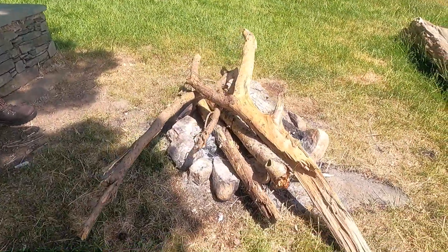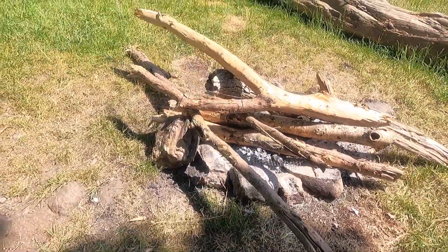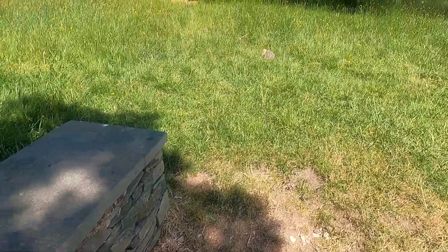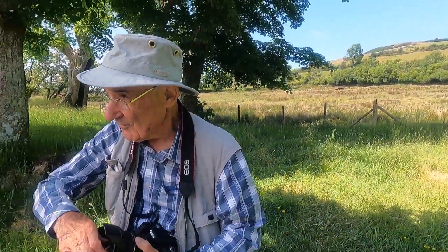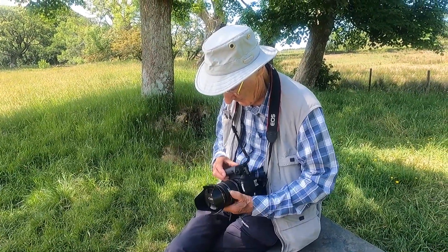Somebody's been camping, looks like, doesn't it? Whenever you look, you can take a nice picture — the same picture over and over again with different settings and slightly different locations.